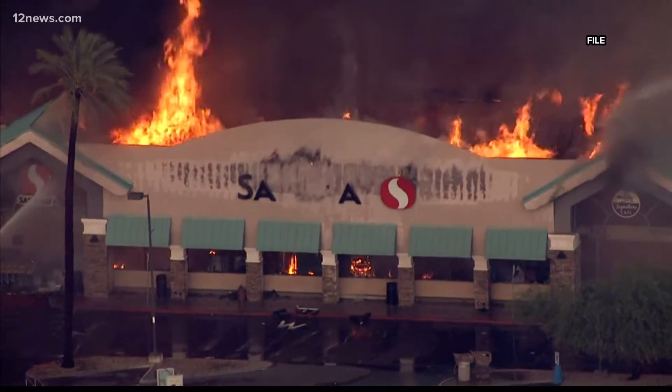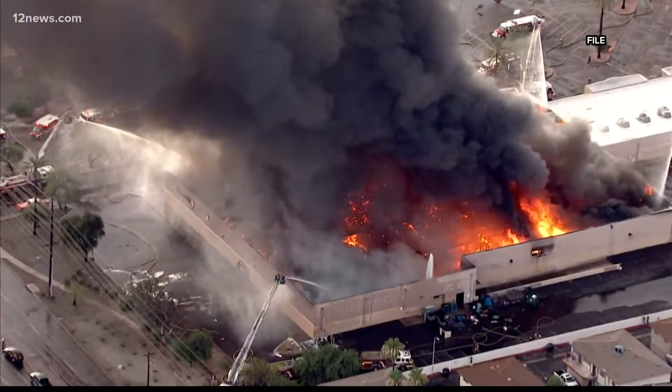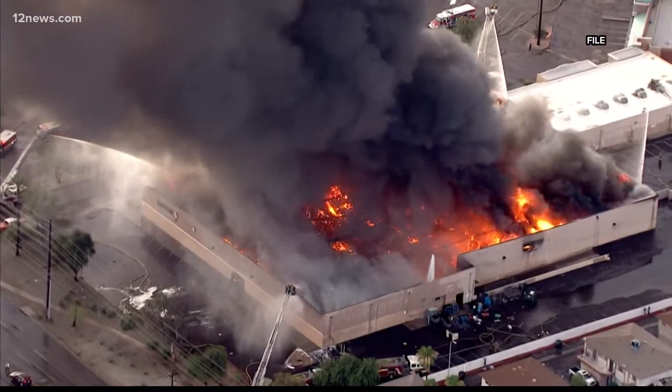Beyond mountain rescues, the drones will help Phoenix Fire save lives during structure fires as well. We can get an elevated position to see: is there a roof sagging? Where and where not to put firefighters?